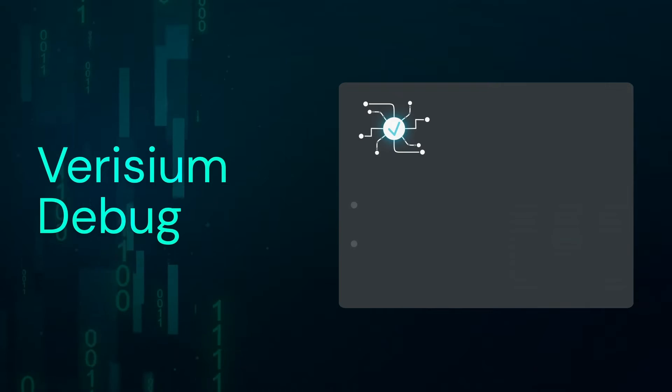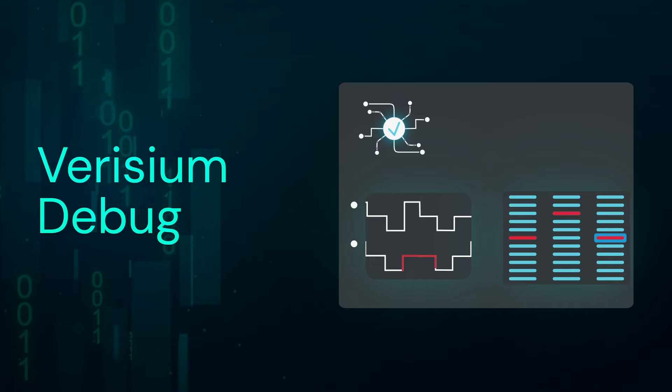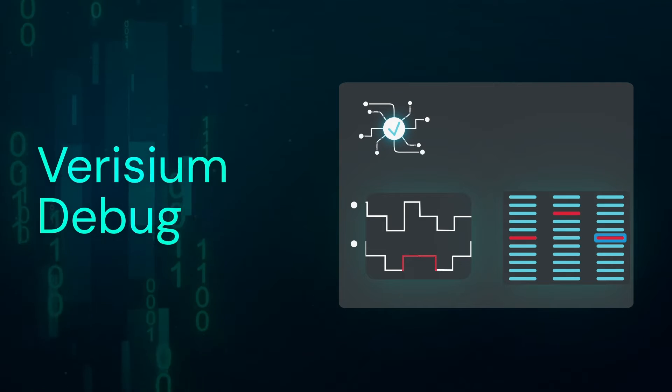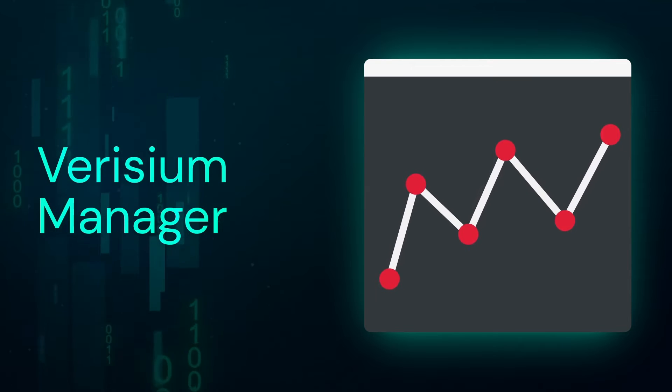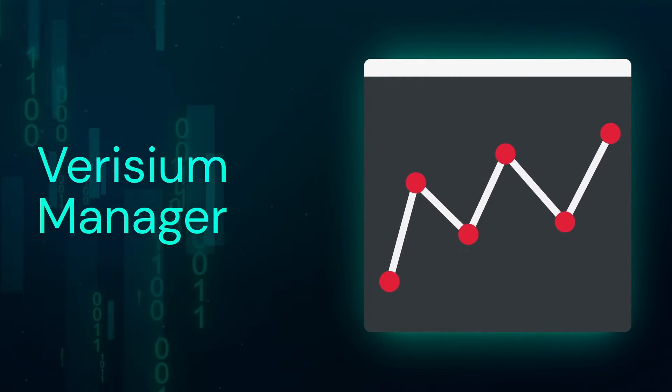Verizium Debug delivers a holistic debug solution for single run and multi-run, offering fast and comprehensive debug flows for waveform, schematic, and more. And Verizium Manager brings Cadence's full-flow IP and SOC-level verification planning and management solution natively onto the Jadai platform.